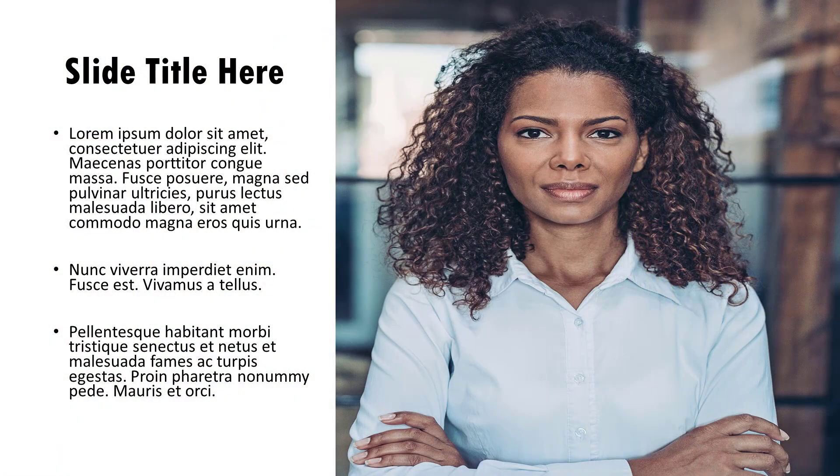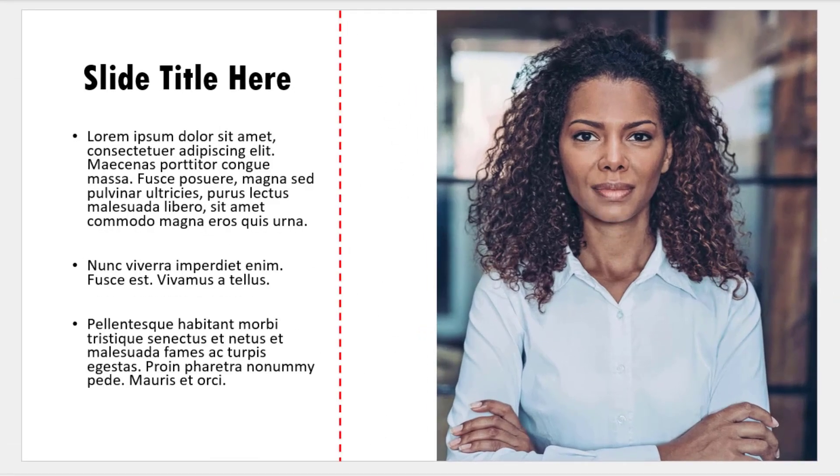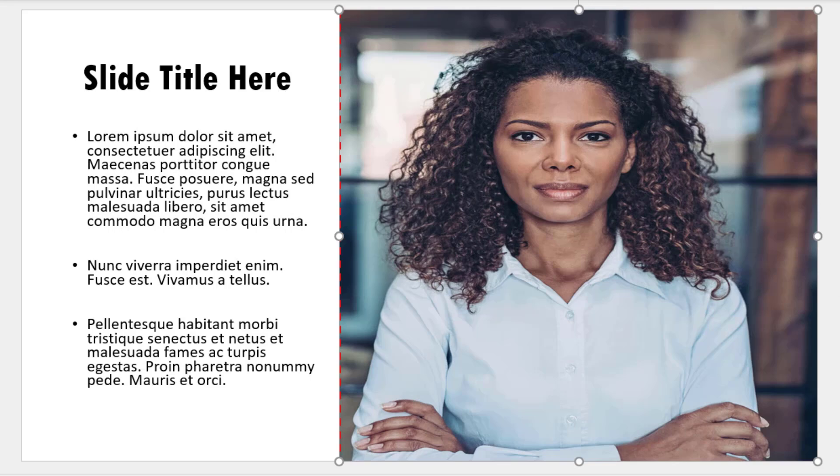The second slide design mistake is stretching photos out of proportion. This is a common mistake made by presenters who don't know how to work with photos in PowerPoint, and their slides end up looking distorted. The amateurish way of going about the task is you select the photo and then stretch it laterally across — naturally the result looks ugly.